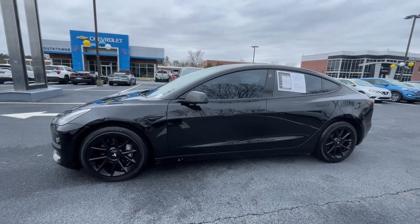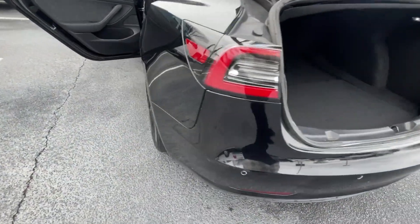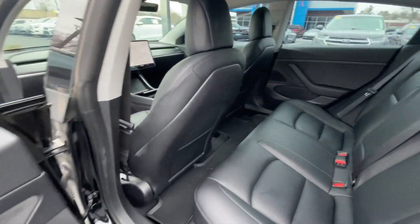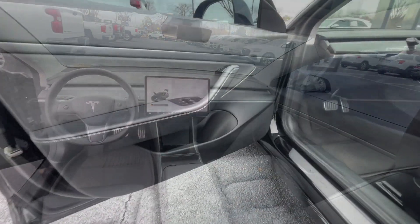The following are some of this vehicle's highlighted options: navigation system, keyless entry, power passenger seat, woodgrain interior trim, heated mirrors, backup camera, satellite radio, lane-keeping assist, electronic stability control, dual-zone AC.